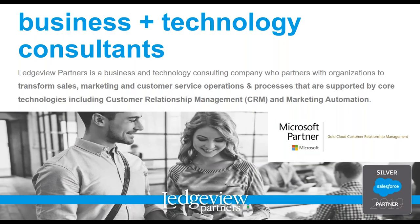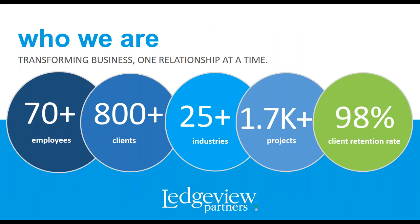Welcome to all attendees, new and returning. For those of you that have not been on our webinars before and don't know us, we are a business and technology consulting firm who partners with organizations to transform sales, marketing, and customer service operations and processes that are supported by core technologies like CRM and marketing automation. Our experts at Ledgeview help you to achieve your unique business goals in sales, marketing, customer service, and CRM.